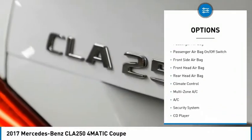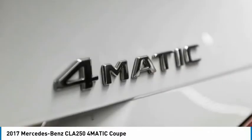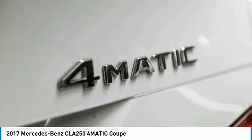Stability control, daytime running lights, engine immobilizer, four-wheel disc brakes, and integrated turn signal mirrors.